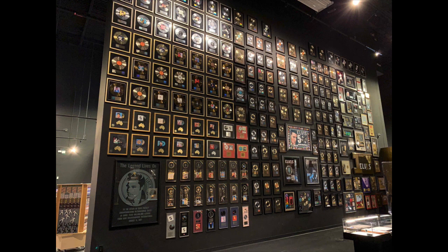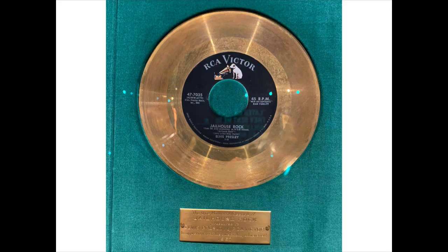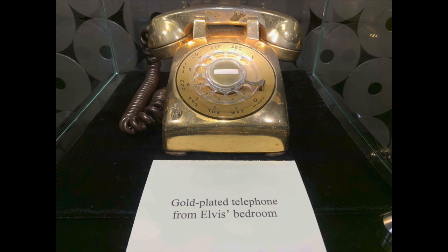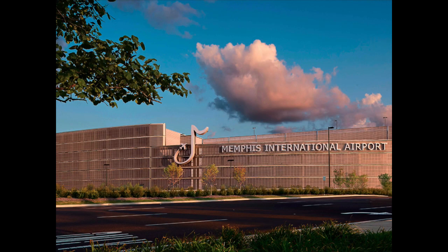There was also a wall of his records — many gold records represented. For example, 'Jailhouse Rock': this particular one is the one millionth record pressed, then made into gold for Elvis. Lots of clothing as well — military clothing, regular clothing, and performance clothing. These are from his 1968 TV special: the black leather suit and the white suit. He even had a gold-plated telephone. Wednesday, April 10th, we are heading back to the airport and heading back home to New England.